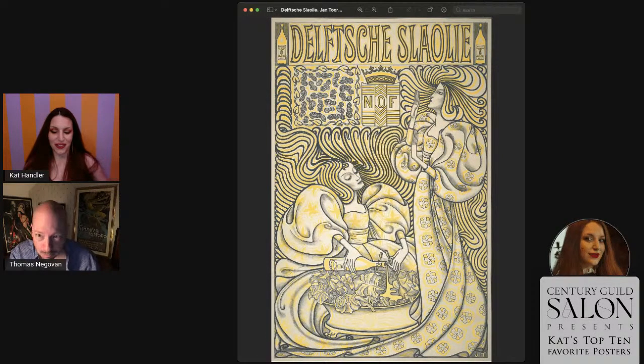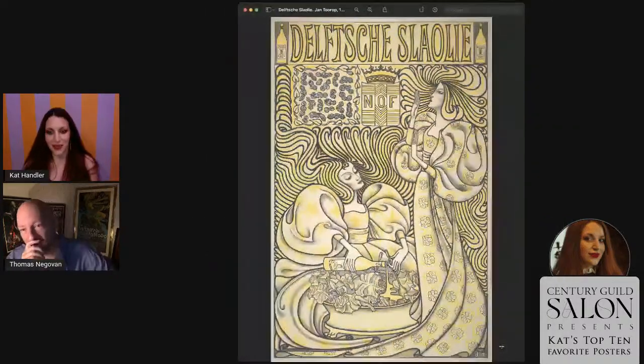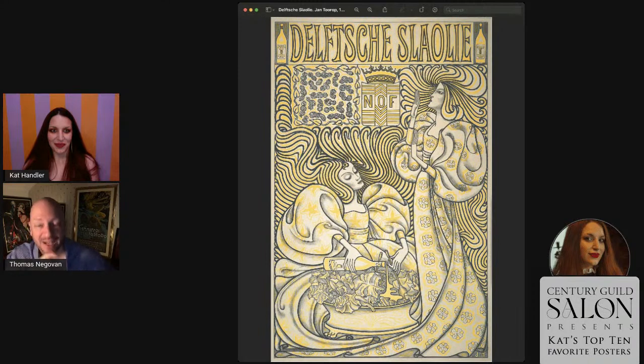The monochromatic palette could have been a budgetary decision — every color you used was more expensive because these were done with huge limestones. But he used it beautifully. Someone in chat thought it was going to be an ad for absinthe, which goes back to the comment about it not being the best advertisement. It does look like if you use this salad oil you're going to have an absinthe experience.